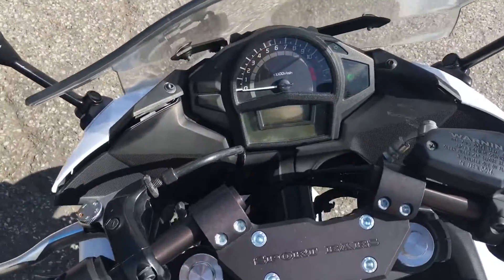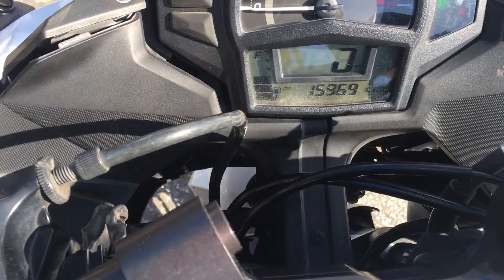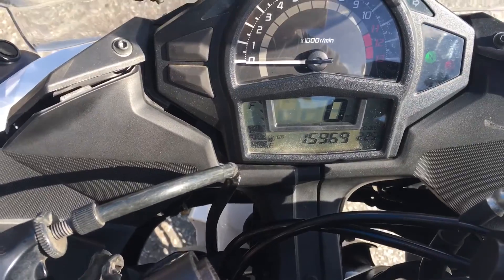This bike is a clean title, California bike, with 15,969 miles on the odometer.